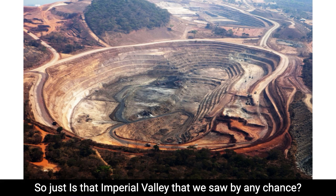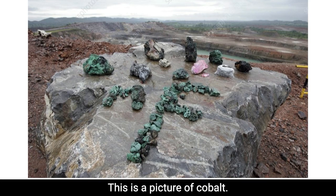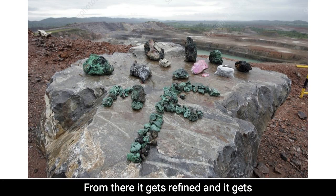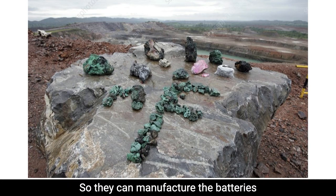All these are photos in Africa. This is a picture of cobalt — what it looks like when it comes out of the earth. From there, it gets refined and it gets sent to a lot of different companies. All the companies are big names that everyone knows, so they can manufacture the batteries for EVs and so forth.